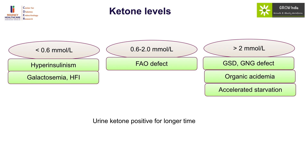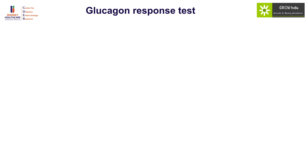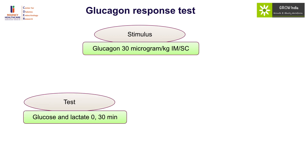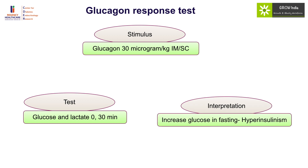The immediate priority in management of symptomatic hypoglycemia is to take the samples and then give glucose. The glucagon response test is a way to confirm the diagnosis of hyperinsulinism; it is done using glucagon at a dose of 30 micrograms per kilogram given IM or subcutaneously, and glucose and lactate levels are measured at 0 and 30 minutes. In the fasting state one would expect no further rise in glucose, but in hyperinsulinism the glucose level will increase by more than 30 mg/dL.